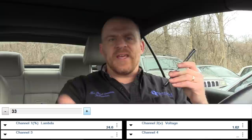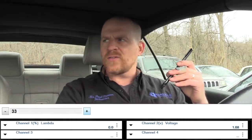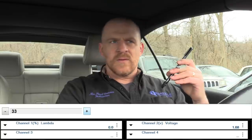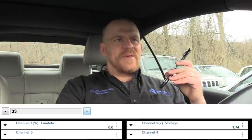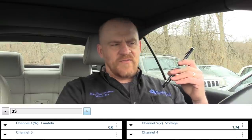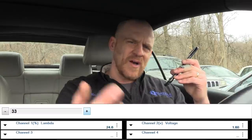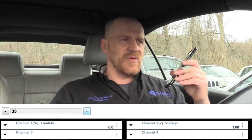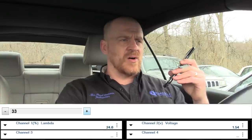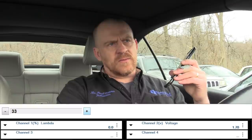The key is learning your measured value blocks — MVBs. Block 32 and 33 are standard across VW and Audi. As for other makes like Volvo, Tommy isn't sure if measured value blocks apply there.